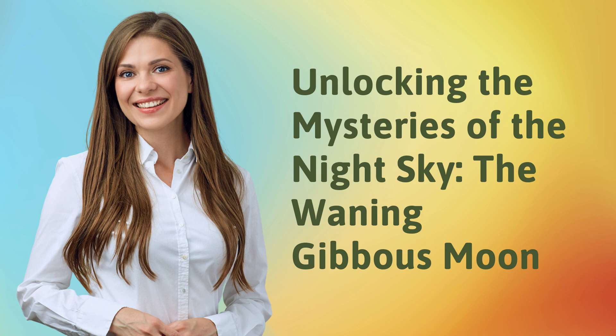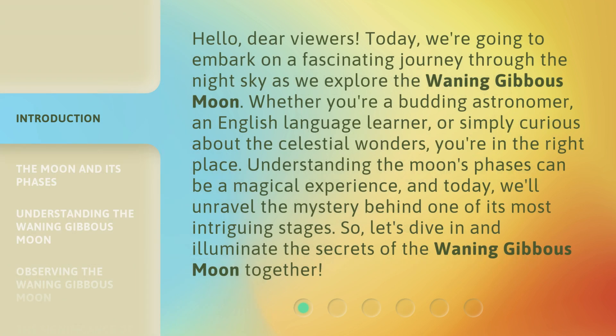Unlocking the Mysteries of the Night Sky: the Waning Gibbous Moon. Hello, dear viewers. Today, we're going to embark on a fascinating journey through the night sky as we explore the waning gibbous moon. Whether you're a budding astronomer, an English language learner, or simply curious about the celestial wonders, you're in the right place.